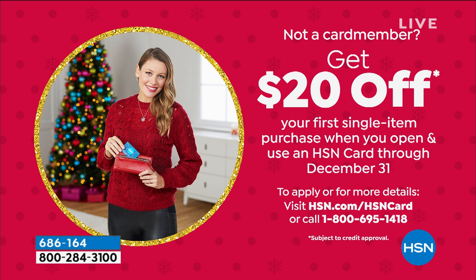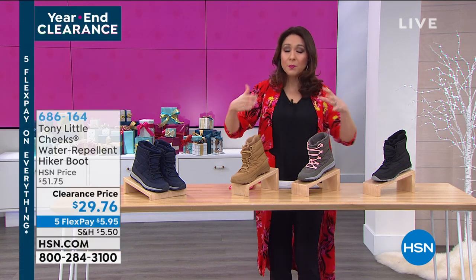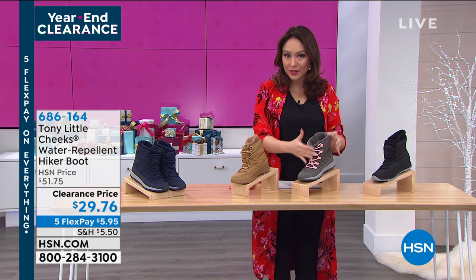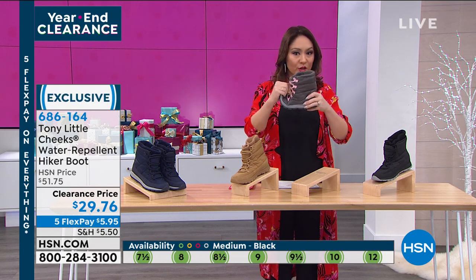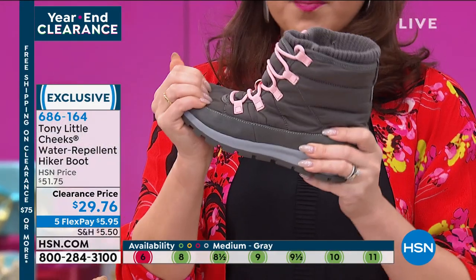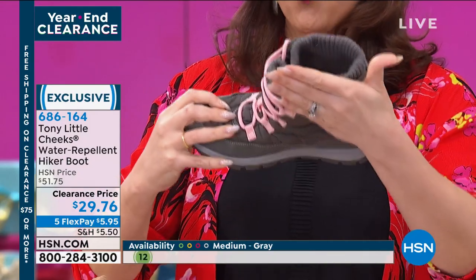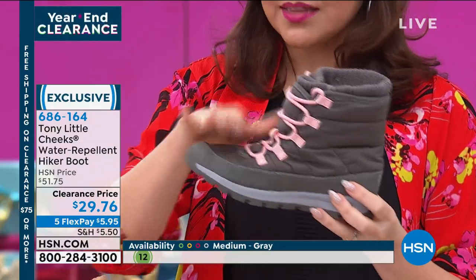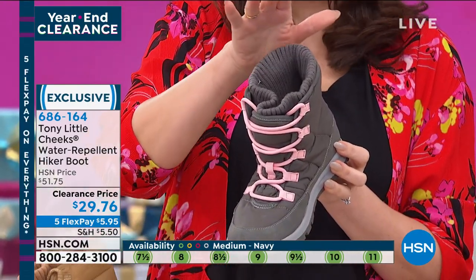Lightweight and flexible, Gemma. Hiker boots are very in right now, but they're usually stiff, rigid, and definitely not light or flexible. This is something completely different — you're getting all the things you want in the style but with comfort, moving with your feet. Water repellent — these are going to repel rain, sleet, snow, whatever it is. That rib sock on the end is going to keep us dry and warm.